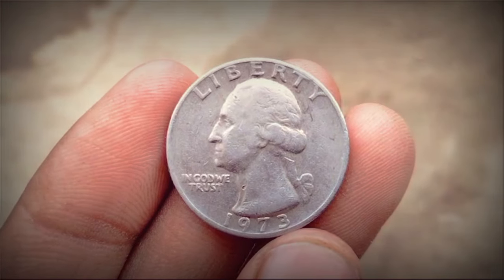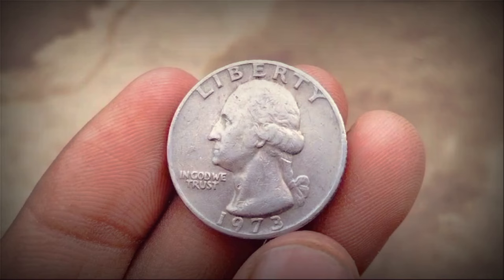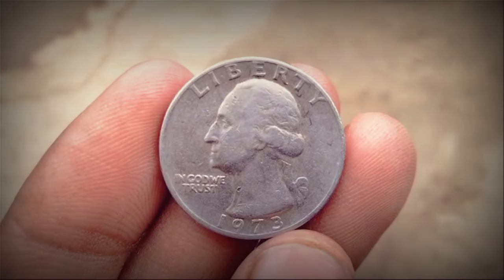On the obverse side, the coin retained the iconic portrait of George Washington, designed by John Flanagan.